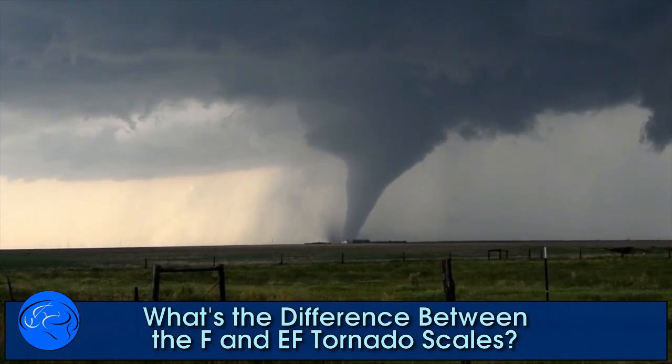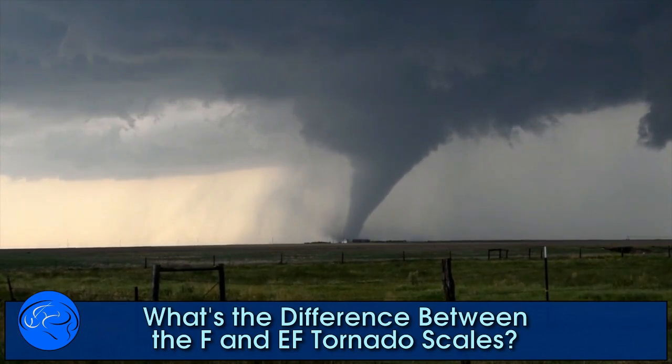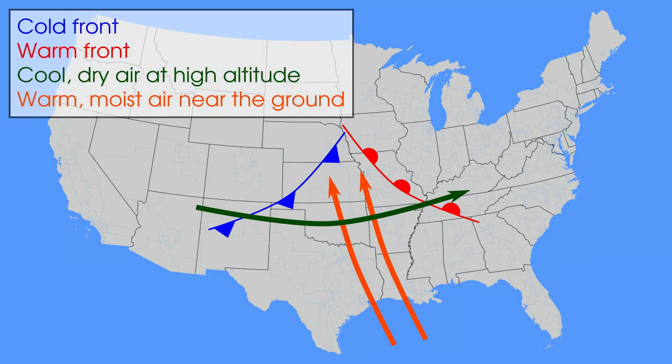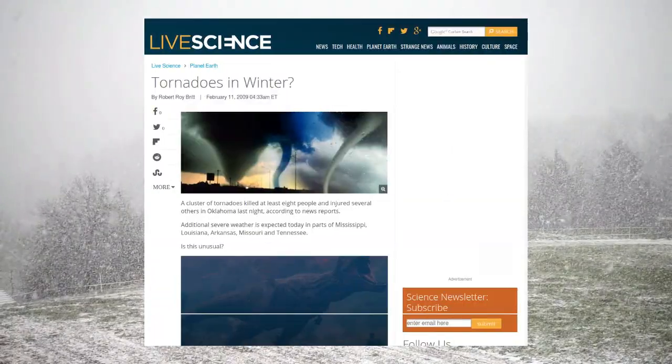Spring in the northern hemisphere is the busiest time of year for tornadoes, but in reality they can happen whenever conditions just happen to be right. To make a complicated story very short, if warm and cold air masses collide over land, you've got a potential tornado on your hands. It can happen even in the middle of winter.